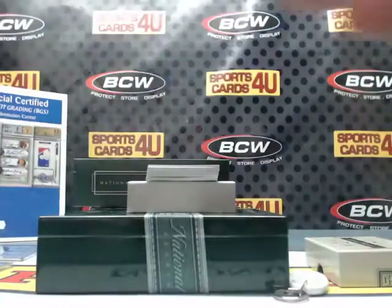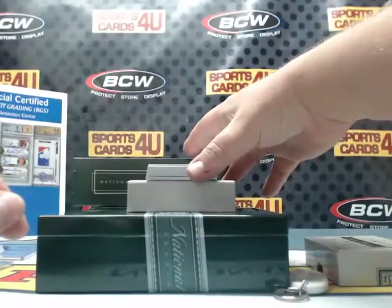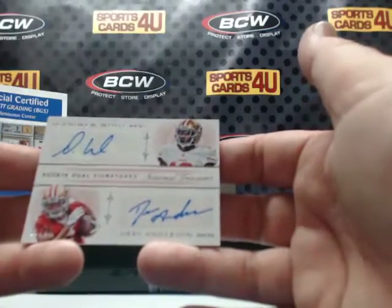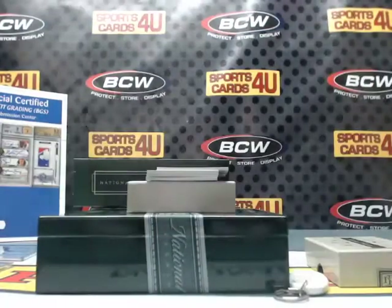Sparty! Rookie dual signatures, 28 out of 49, for the San Francisco 49ers: DeAndre White and Drace Anderson.